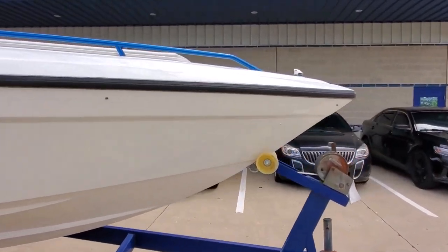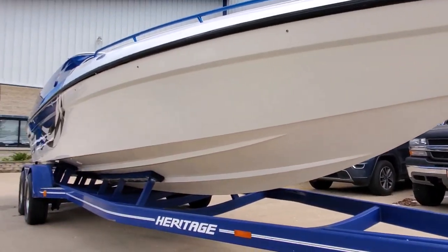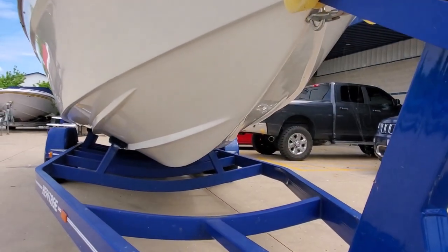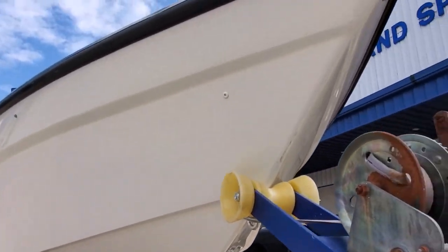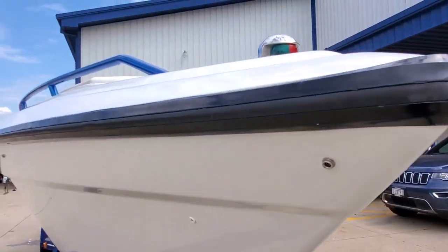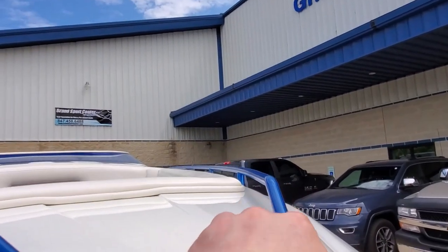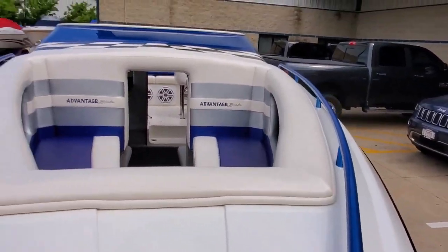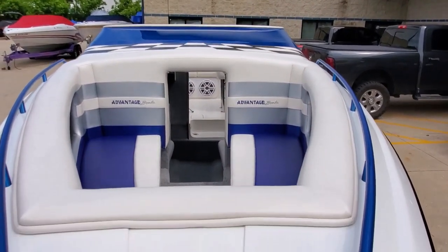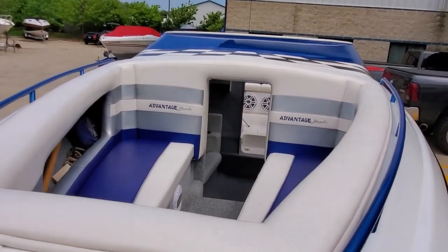It has color-matched bow rails and the bottom of the boat is super clean. The nose is clean with just some marks from the roller. There's a roomy open bow area.